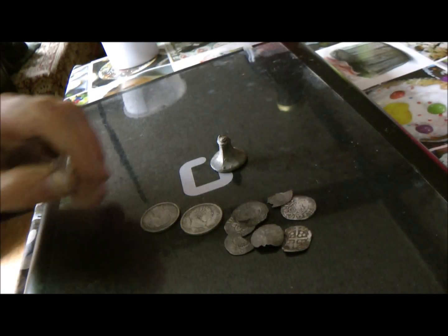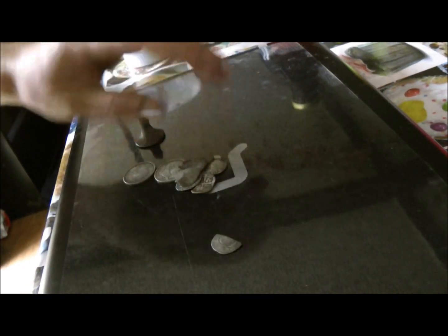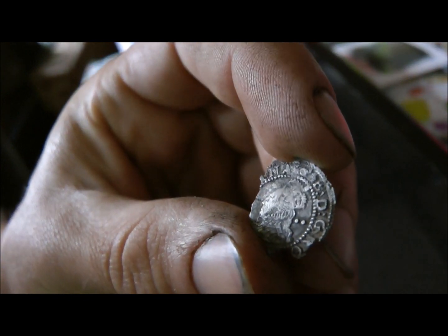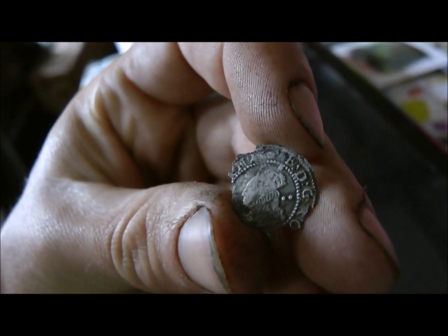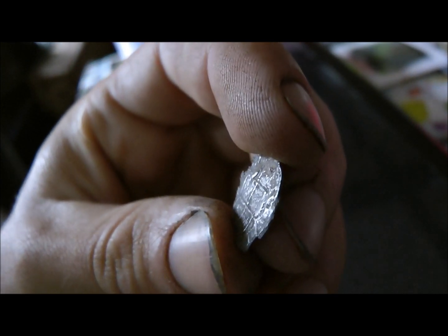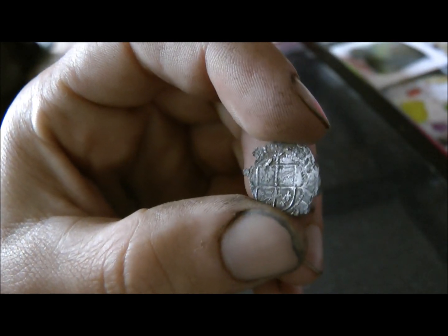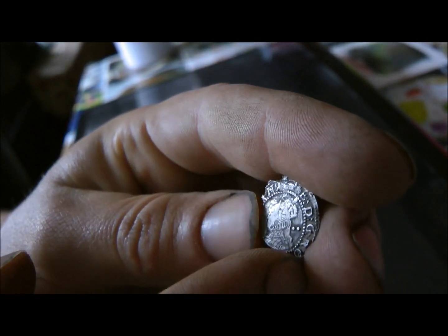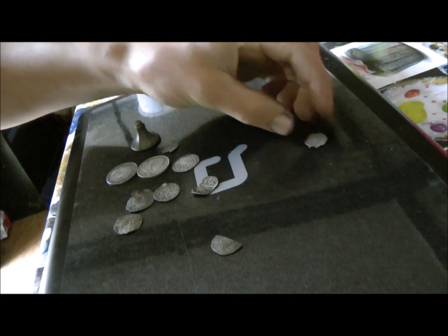Here we go. First off, we'll start at the beginning. This was the first hammer I found — a pretty rough looking Elizabeth I. Doesn't have a date on it. That's probably a threepence bit, maybe sixpence. That was the only iffy signal I've had; I wasn't quite sure about that one. It was about four inches down but in long grass. So that was the first one.